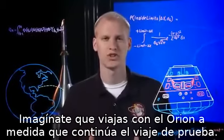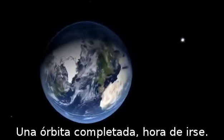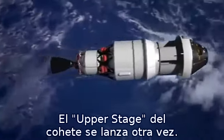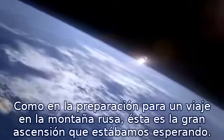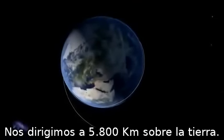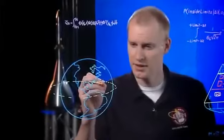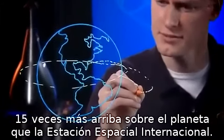One orbit completed. Time to go. The upper stage of the rocket fires again. Like the setup for a roller coaster ride, this is the big climb we've been waiting for. We are headed 3,600 miles above Earth — 15 times higher from the planet than the International Space Station.